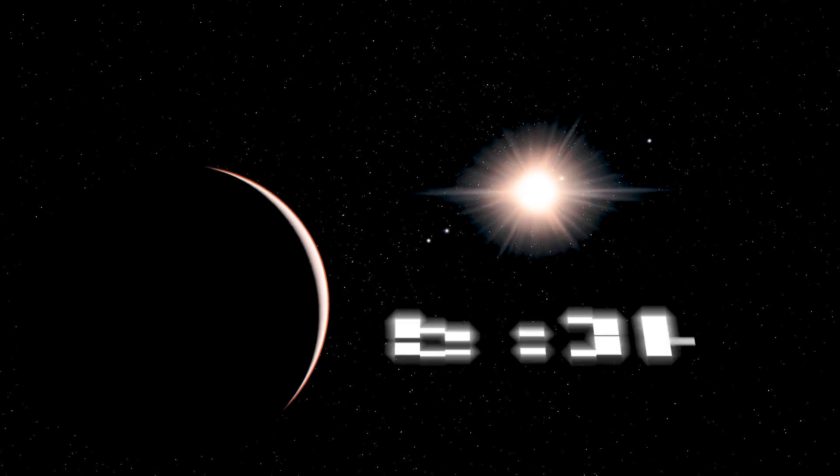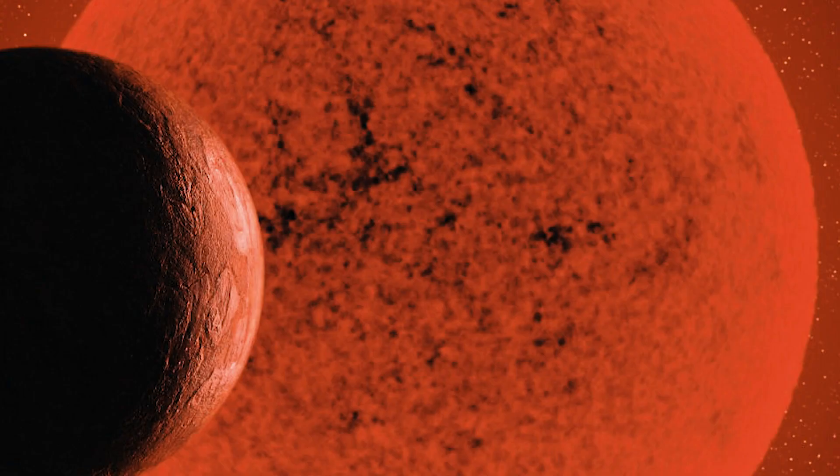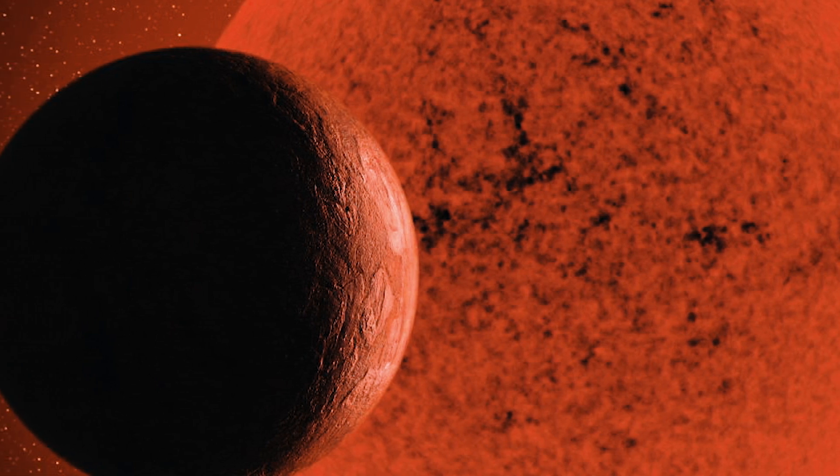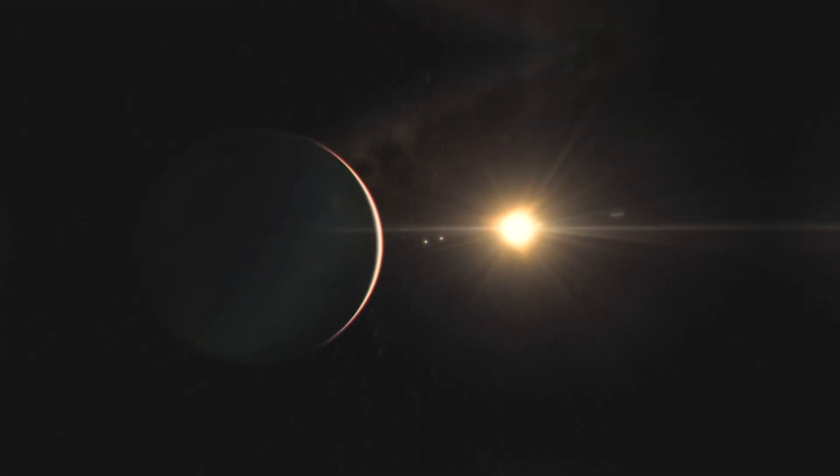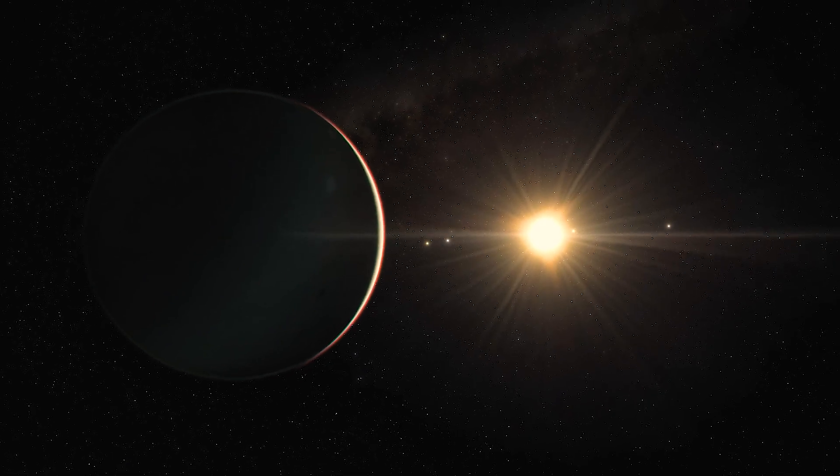The Earth-like exoplanet named ROS-508b is orbiting a red dwarf star, located roughly 37 light-years away, and is suspected to have life-supporting conditions.